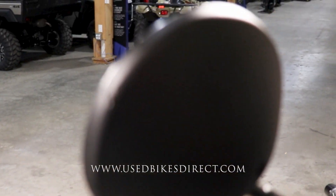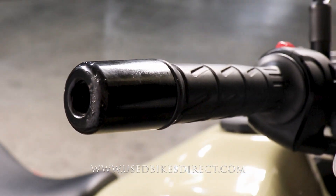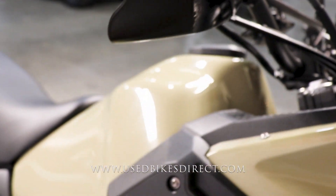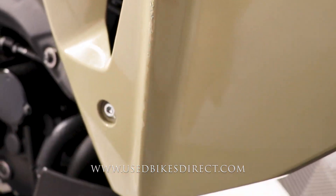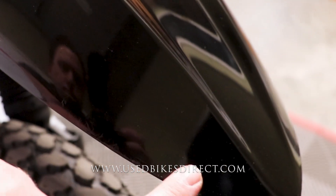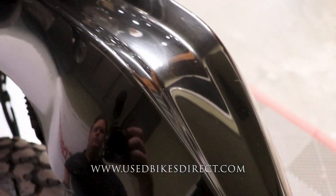Just a couple of spots I want to point out: on the side of that mirror, as well as on the bar end and on the handguard itself, you're going to have a few scrapes, and that does extend down low in some of this plastic right through here. As we come up front, you're going to notice on the front fender you have a couple of marks as well. Keep in mind that front fender is black and it does tend to show spots and scratches a little bit easier.